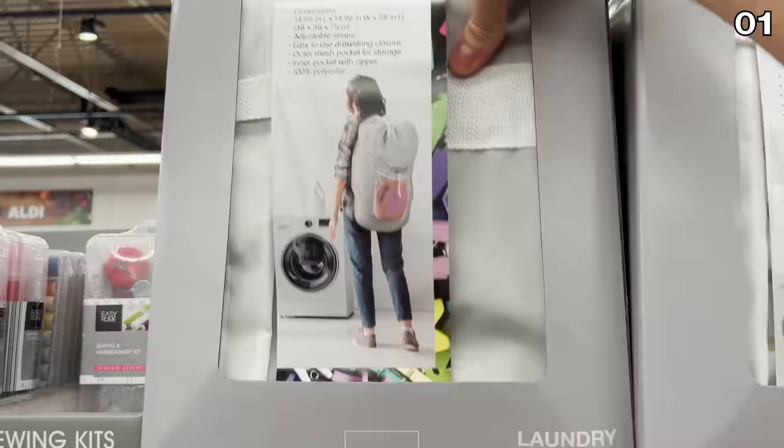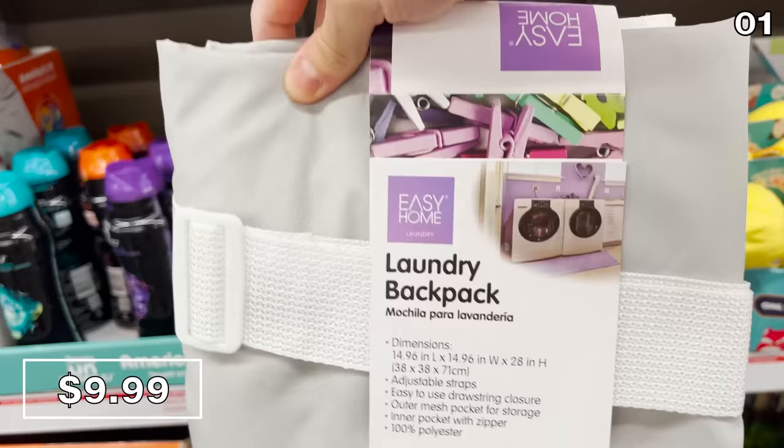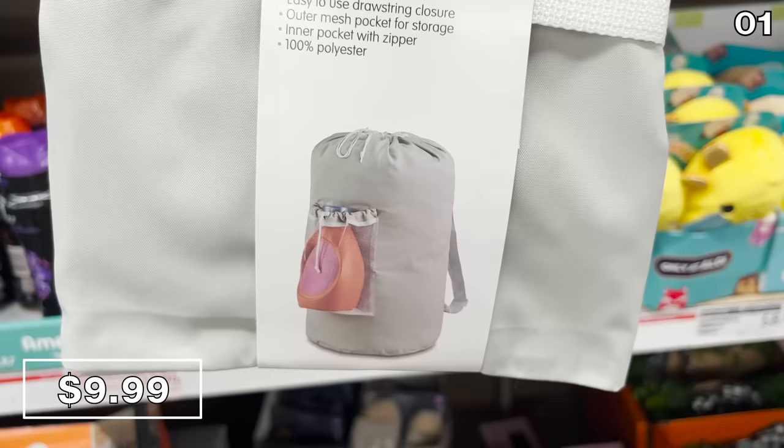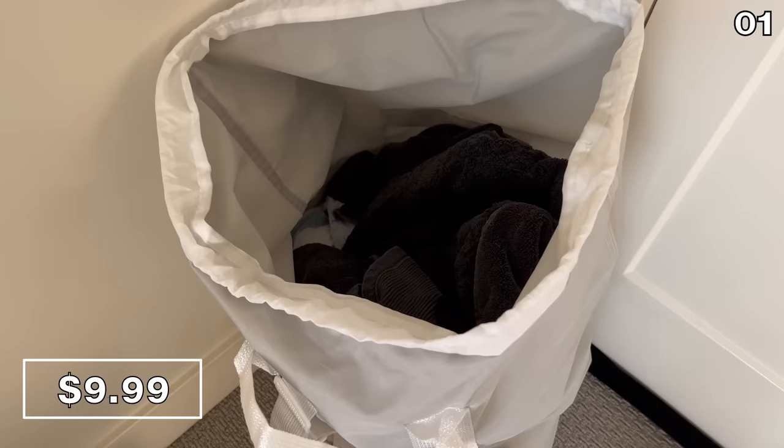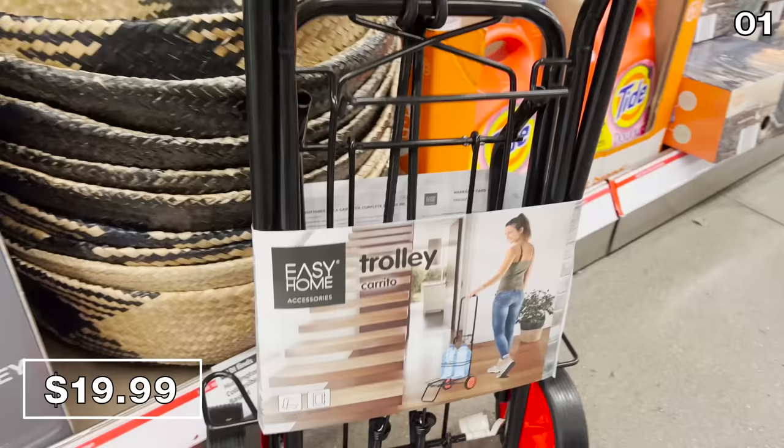With back to school comes a new found family fixation with laundry, and this laundry backpack for $10 is ideal if you're transporting a lot of clothing to and from a laundromat, or in some cases for college apartments. I love the back compartment for detergent or dryer balls and for hauling all sorts of other fun things around.